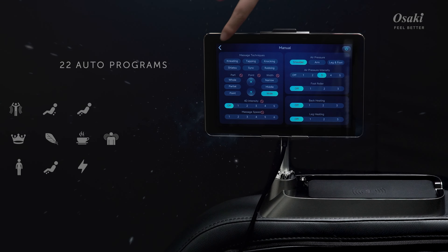Bluetooth speakers provide immersive audio, streaming your favorite content directly to the chair. Easily navigate through 6 manual programs and 22 auto programs using the touchscreen. A conveniently located side panel offers easy access to controls.